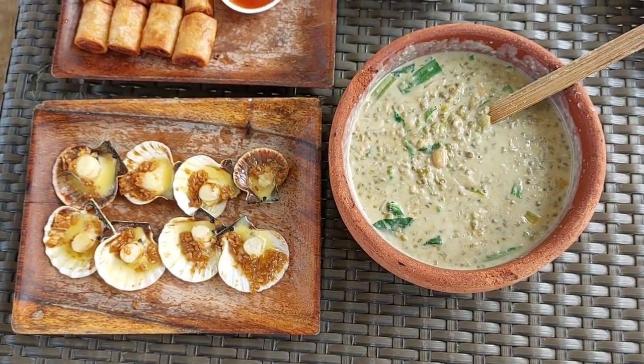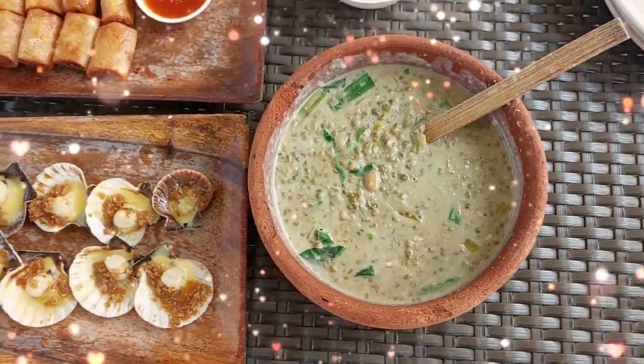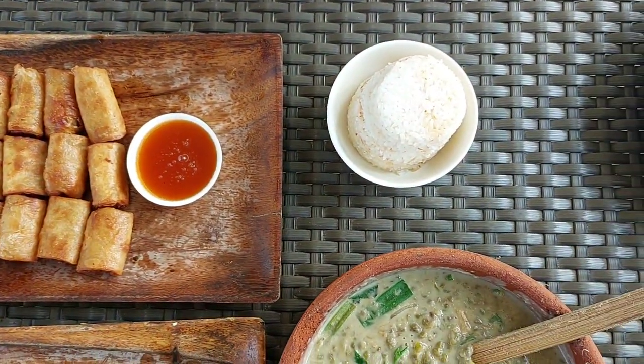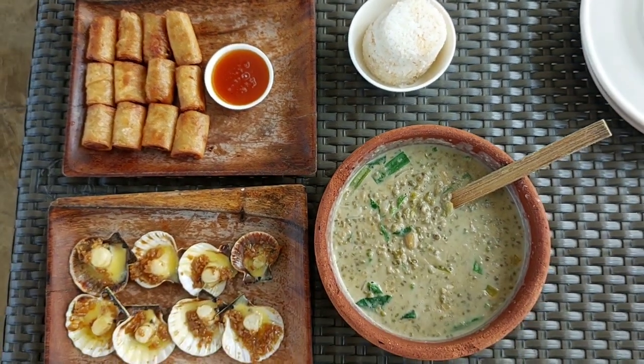So this is what I ordered — tinataang munggo, big scallops, lumpia, and garlic rice. Yummy yummy, let's eat!